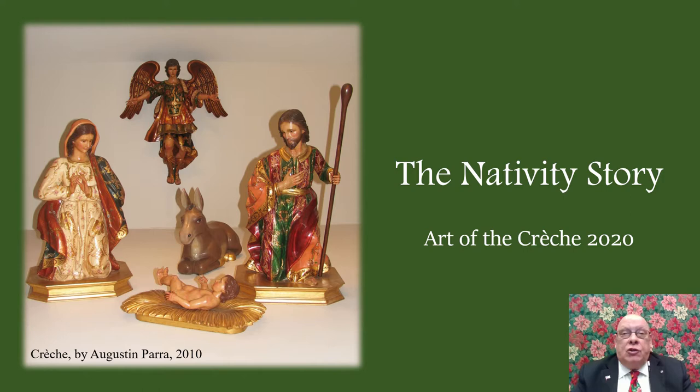Where might you see a nativity scene? Perhaps in a church, inside your home with other Christmas decorations, or on the town green or in a town park. Especially around Christmas, crèches are found all over. These nativity scenes show us what we read and hear in the Bible, a book with a universal message. But while the story comes from one book, art created is diverse, often bringing in parts of local life.